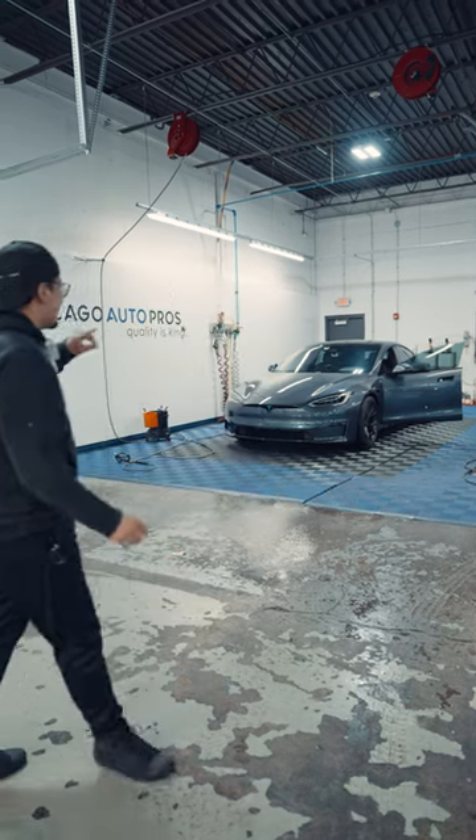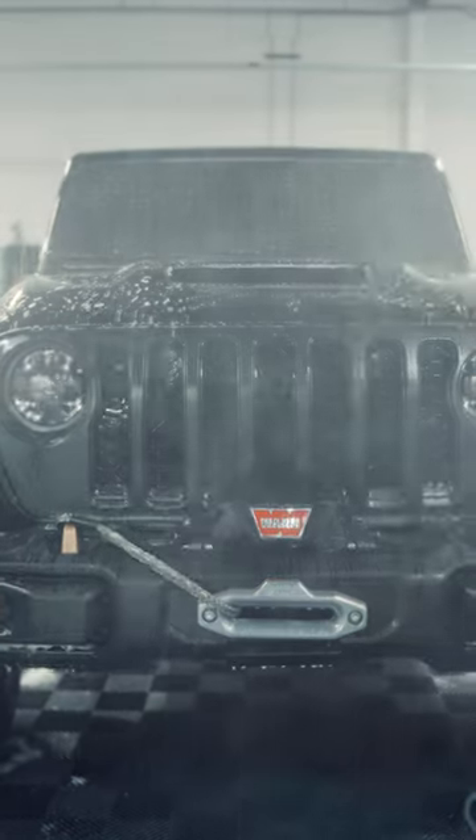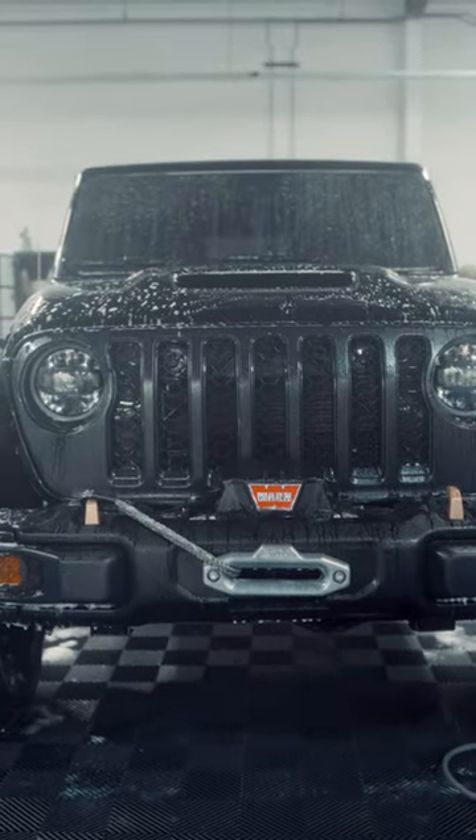In the wash bay today, right now we have a Tesla in for a maintenance wash. Right next to that we have a Jeep Rubicon — it is in for tints, and we're just giving it a quick wash before we give it back to the customer.